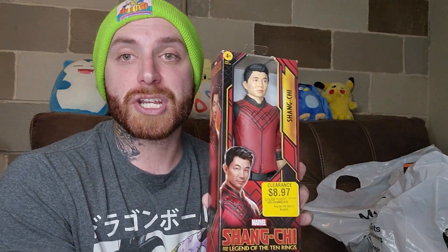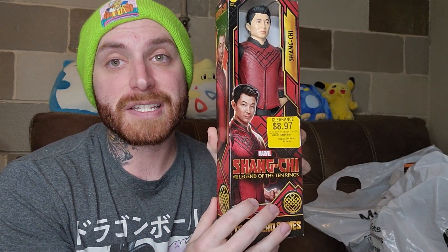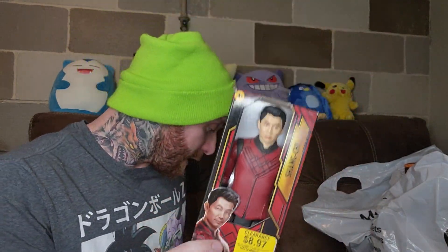First thing first, I got this Shang-Chi figure. He was $8.97 on clearance, and with 60% off that brought him all the way down to a whopping $3.41. You can't beat that — $3.41 for a Shang-Chi figure, new in the box.